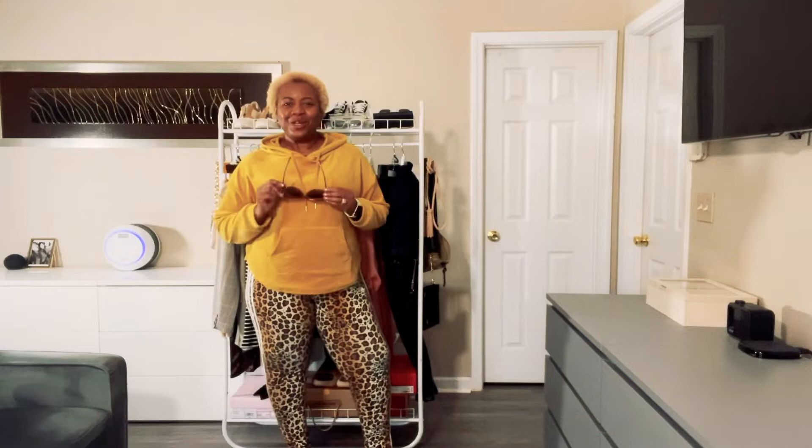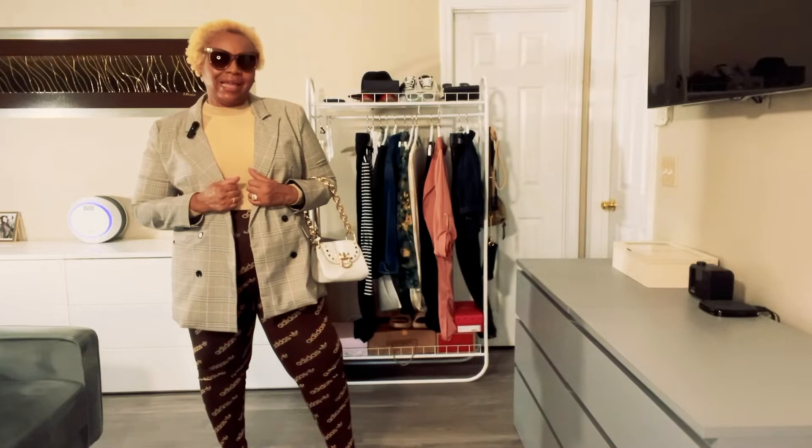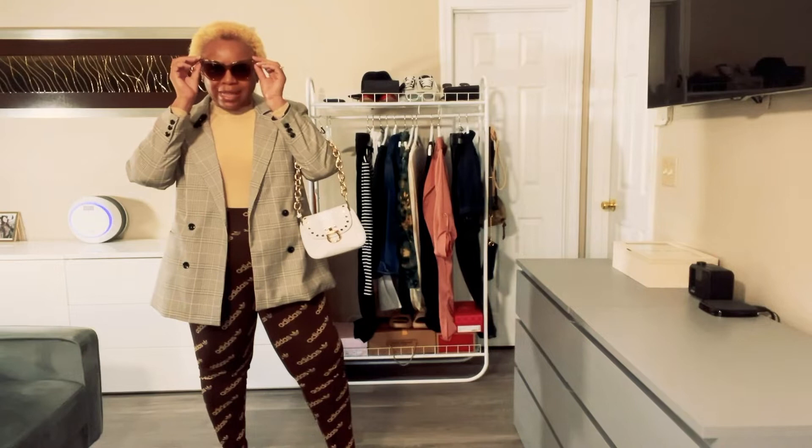Today I am choosing the sunglasses first and then styling my outfit around them. I'm really excited because I like the looks I'm about to show you. Let's go ahead and get into my very first look. My first pair of sunglasses are by Lespec — a chocolate brown colored sunglass, very bold, oversized, kind of a modified cat eye.